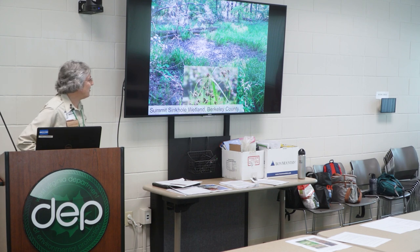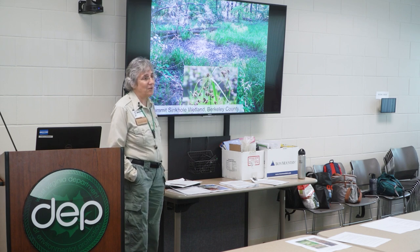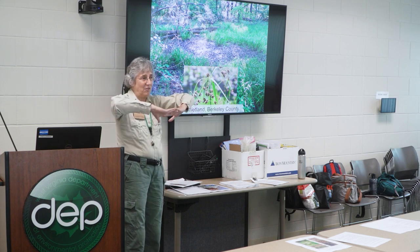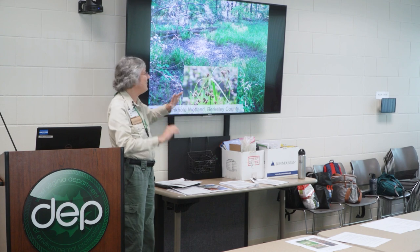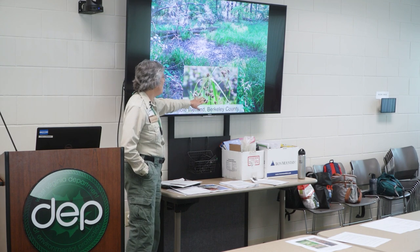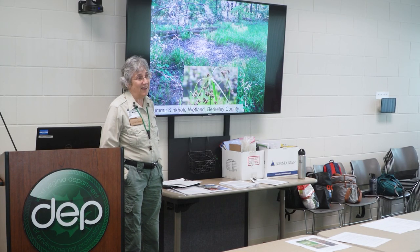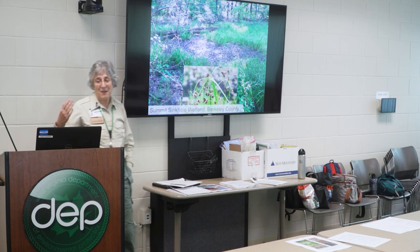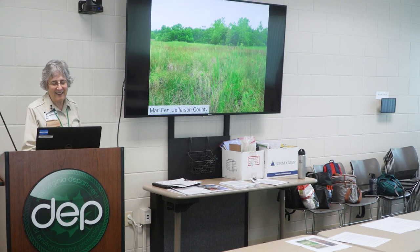Also extremely rare are the summit sinkhole wetlands, found in Hardy and Berkeley Counties in the Ridge and Valley. These are sandstone collapse features over karst — a big limestone cave forms underground and the sandstone collapses into it, so they're acidic. This is the only home in West Virginia of the northeastern bulrush, which was a federally endangered species under the Endangered Species Act until about a year and a half ago when they delisted it. It's still not very common, but there was enough of it in Pennsylvania and pressure to delist, so it got removed.